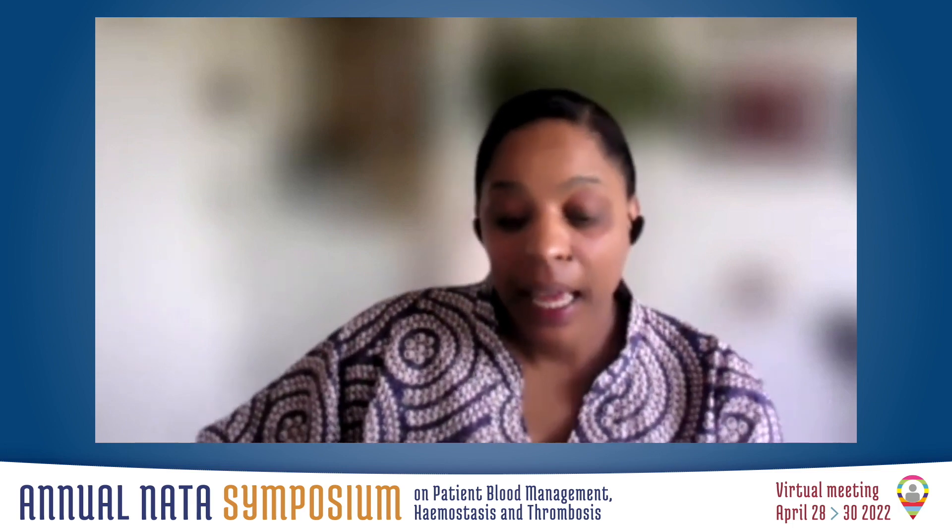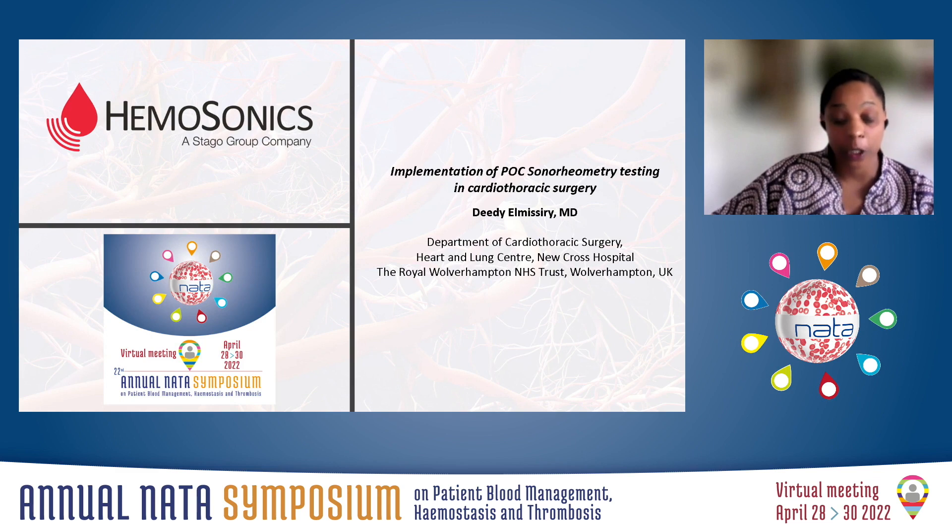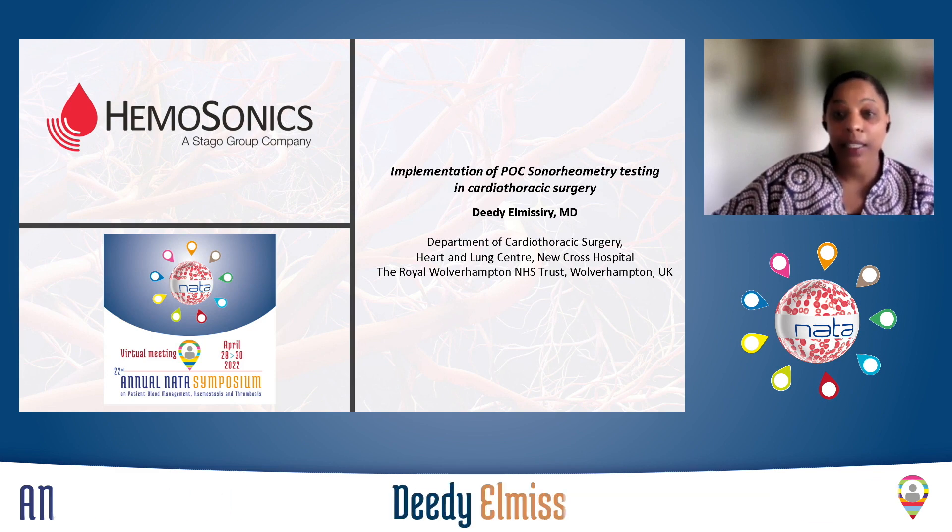I'm Dr. Elma Sree. I'm a consultant cardiothoracic anaesthetist and intensivist at New Cross Hospital in Wolverhampton, and I'm here to share our experience with point-of-care testing at our centre.